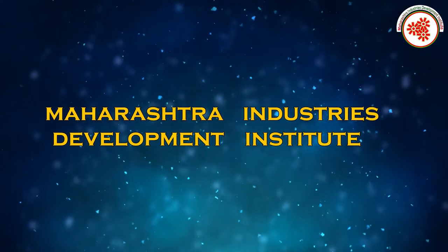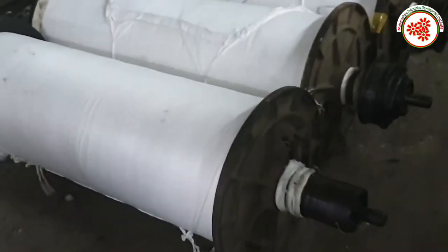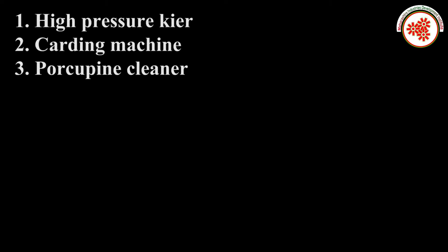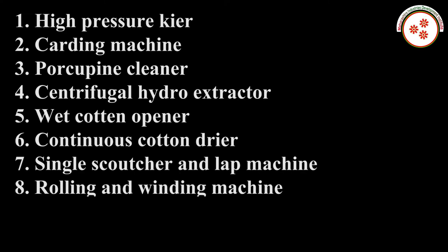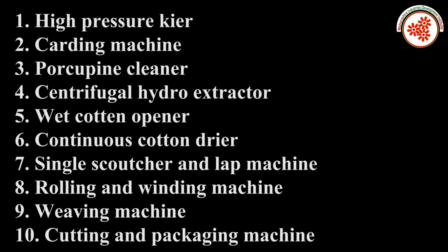Today, MIDI — Maharashtra Industries Development Institute — has brought you a documentary on surgical conforming bandage manufacturing. The raw material required includes good quality cotton along with packaging material. Plant and machinery needed includes a high-pressure carding machine, porcupine cleaner, centrifugal hydro extractor, wet cotton opener, continuous cotton dryer, single scutcher and lap machine, rolling and winding machine, weaving machine, and cutting and packaging machine.